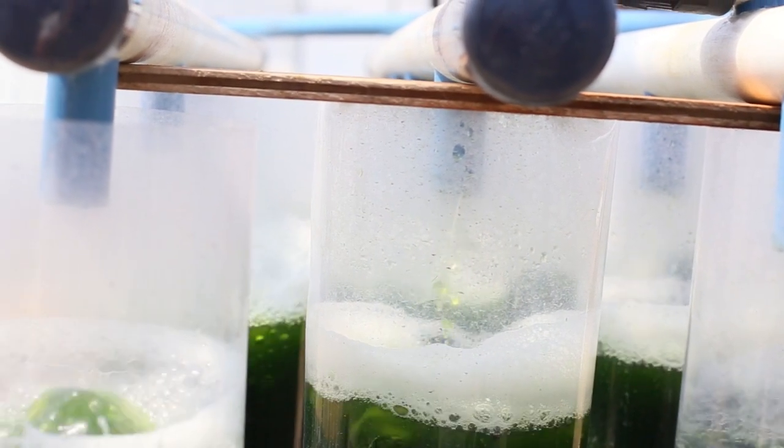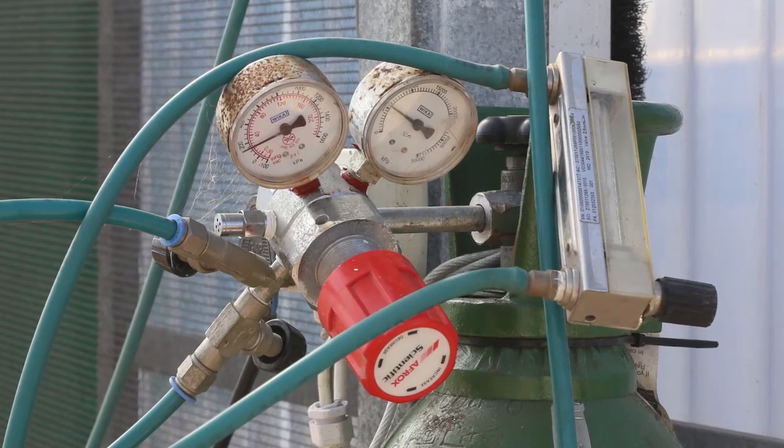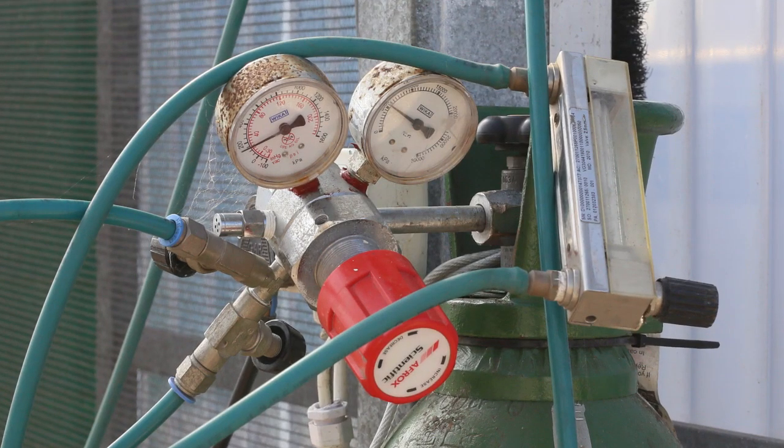We use flue gas for the cultivation because the algae needs the CO2, and the NOx contained in the flue gas is also used by the algae as a nutrient.